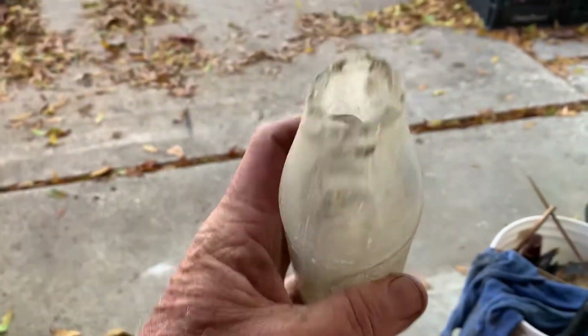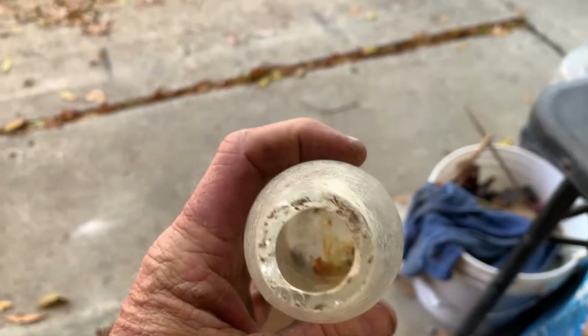That is a Dr. Pepper 1024. Let's see what we got next.